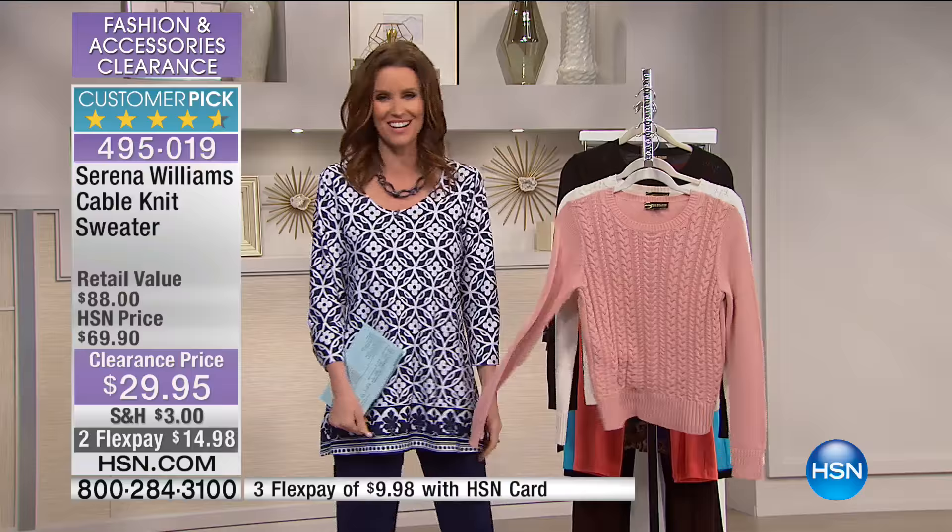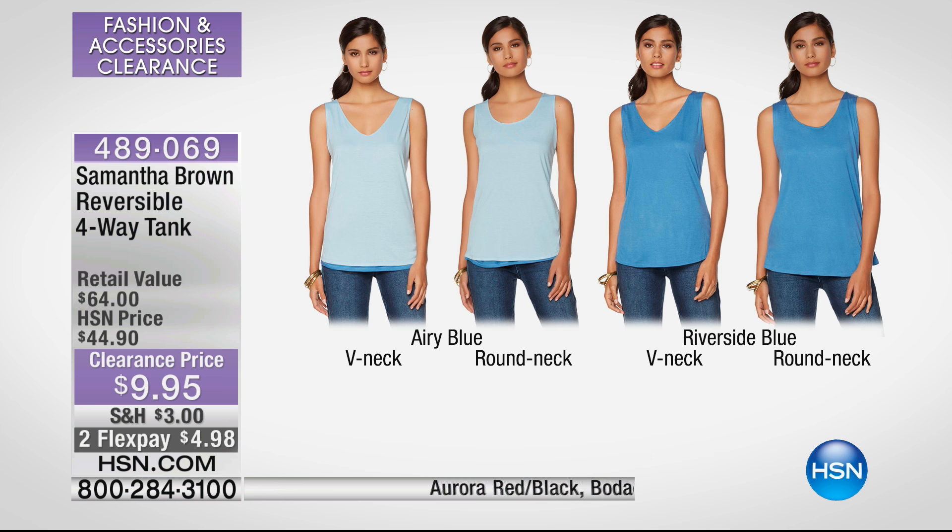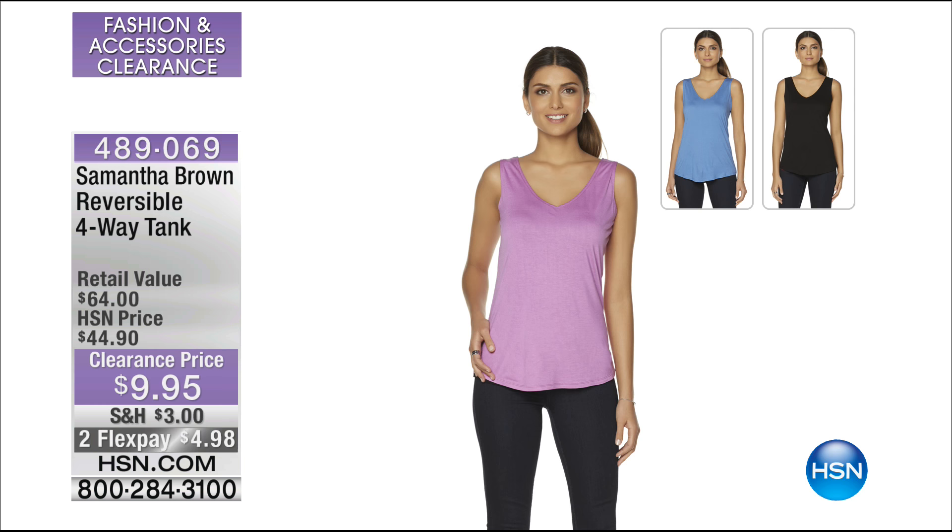Next is a customer pick from Samantha Brown — a $10 bill, and it's reversible, like getting four tanks in one because you can wear it four different ways. $10 instead of a $64 value, with a $5 bill to get it home. Available in Aurora Red Black, Bodacious Black, or Riverside Airy Blue. Samantha always wants everything to be comfortable and travel friendly, so whether you're traveling across the world or across town, it's great to have these basics. Instead of $44.90 it's $9.95 today — two Flex Pays, under $5 each. Tank season is upon us, and whether you're layering it now or wearing it on its own later, this is the time.